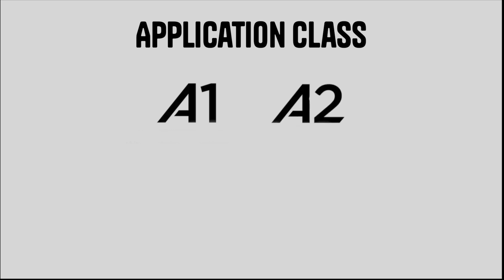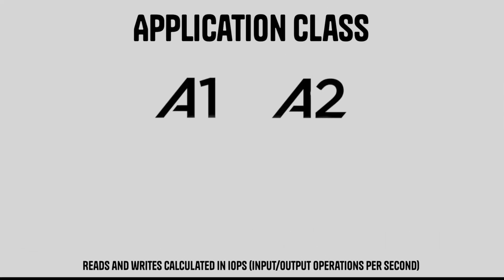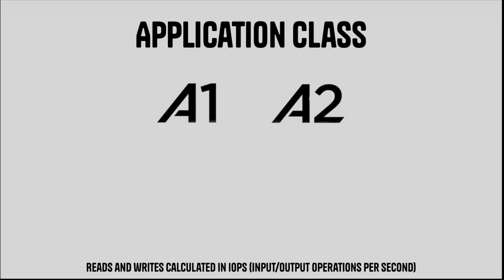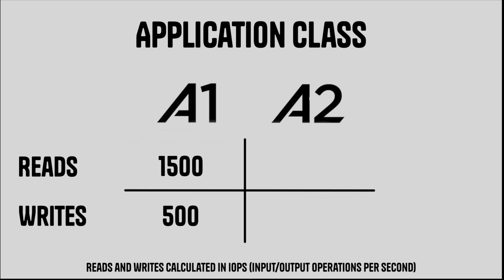There is one more marking widely used across micro SD cards: application class, marked with either A1 or A2. These classes talk about random reads and writes in terms of IOPS — input/output operations per second. This allows SD cards to have apps installed and run on them, for your phone, Switch, or Steam Deck. A1 cards can do 1,500 and 500 IOPS reads and writes, while A2 can do 4,000 and 2,000 respectively at minimum. So the A2 card should theoretically perform better when playing games, downloading them, and improving load times.